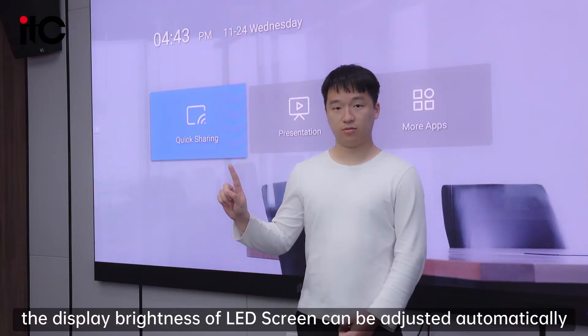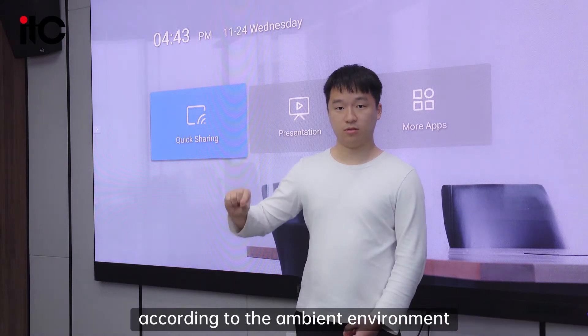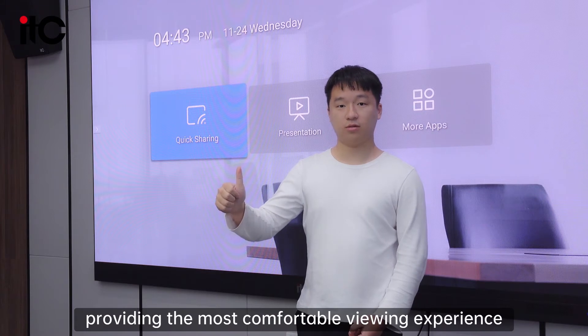Furthermore, the display brightness of the LED screen can be adjusted automatically according to the ambient environment, providing the most comfortable viewing experience.